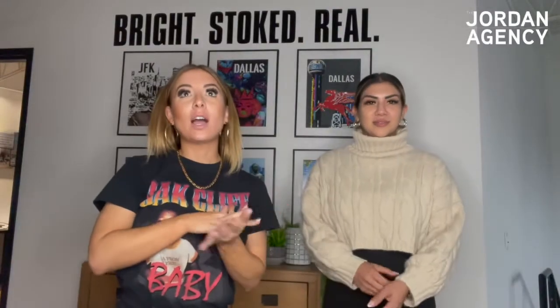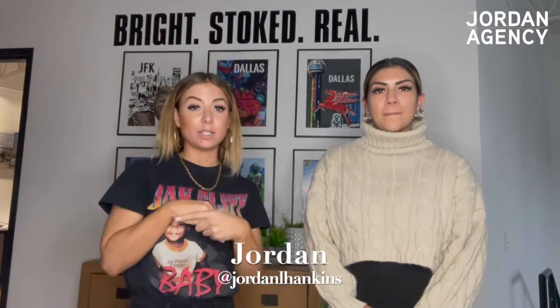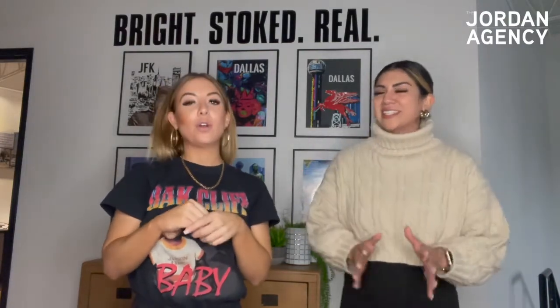We have a couple of videos about apartment locating and I know several people have had questions about how to get into the industry, so I'm going to give you a perspective of how to get paid as an apartment locator. Priscilla, what's your background? I actually made the transition from property manager to apartment locator, so I come from the side that processes the payments, receives the invoices, and handles the whole process of making sure a locator got paid.